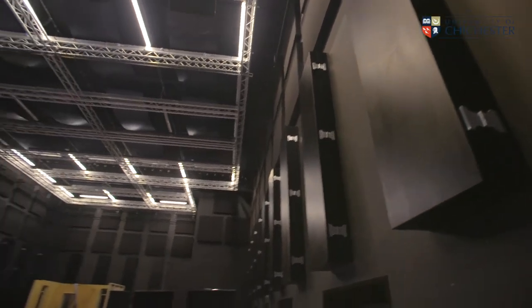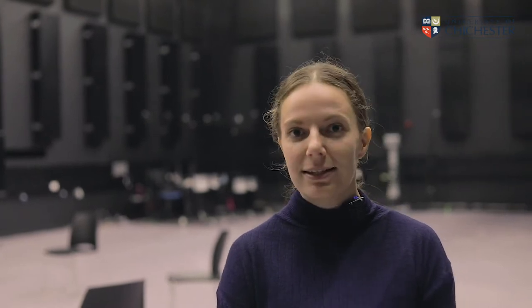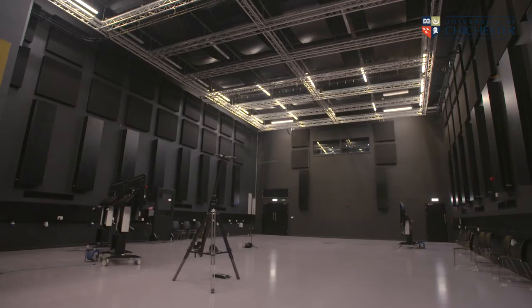This is our 300 square metre film production studio and sound stage. CDT students will spend a lot of time in here learning different aspects of production such as 3D animation, visual effects, cinematography, motion capture and so much more.